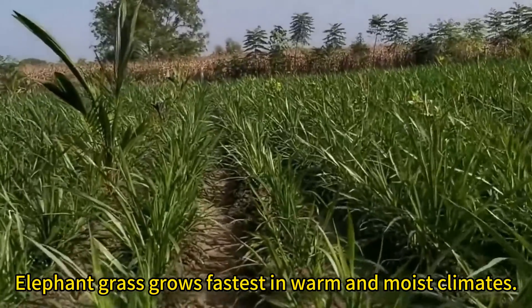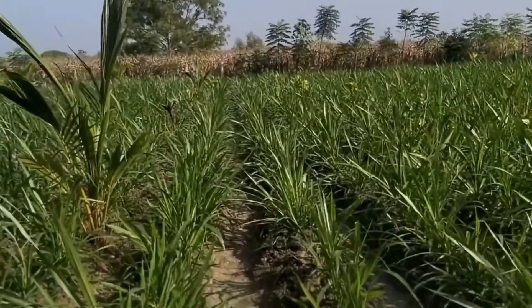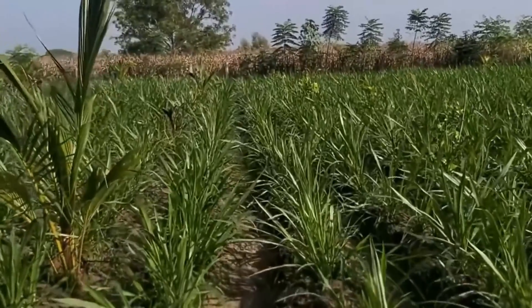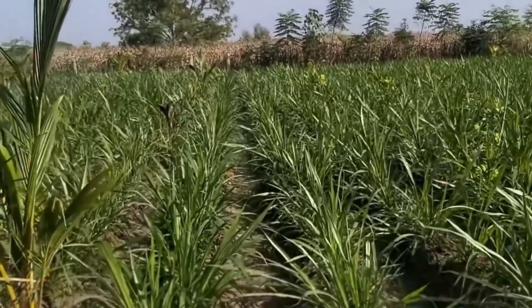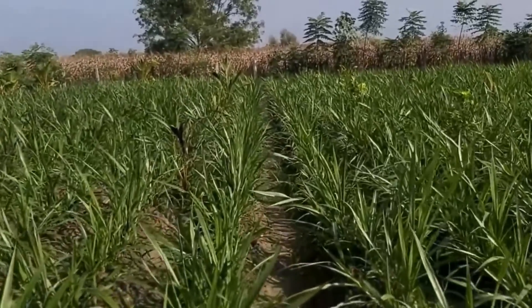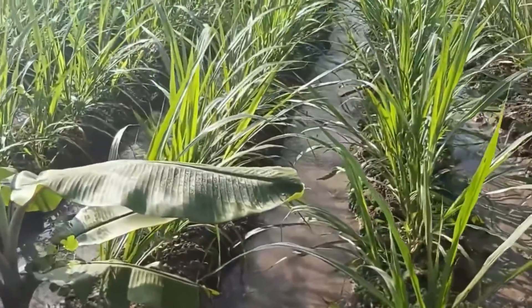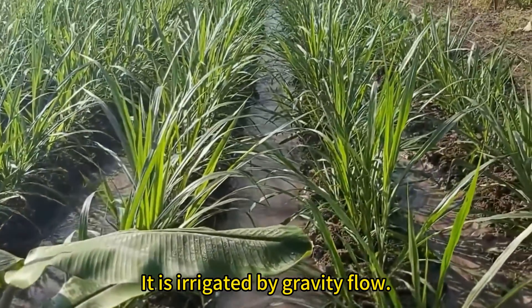Elephant grass grows fastest in warm and moist climates. It is irrigated by gravity flow.